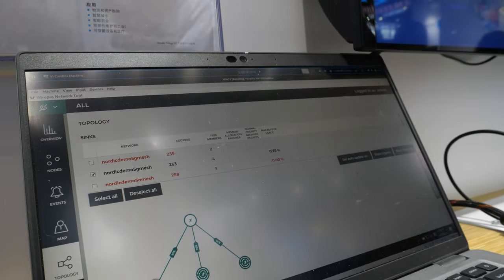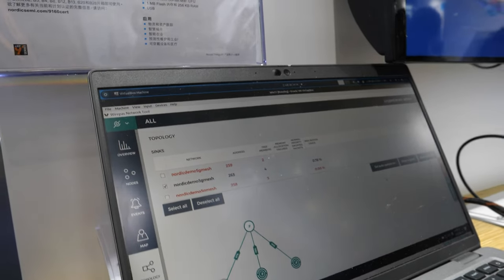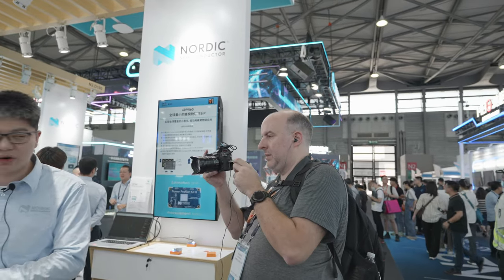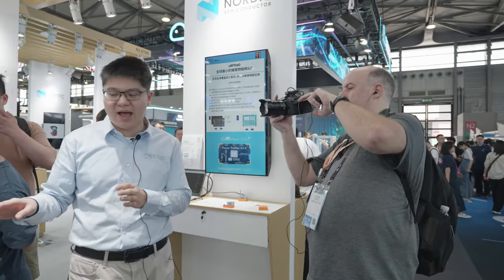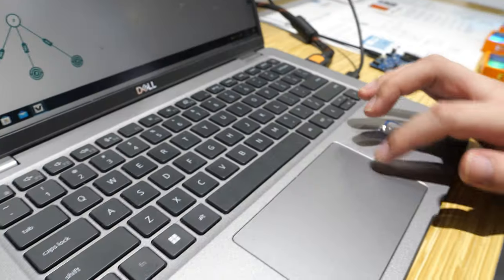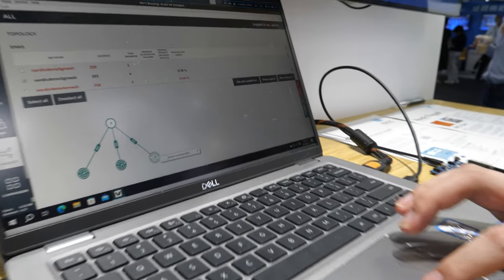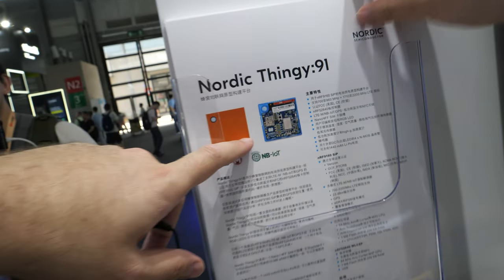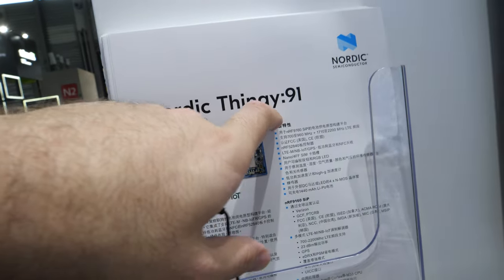It runs Docker services and can connect to an MQTT broker, so I can control the nodes using my Windows client — for example, controlling their LEDs. The bandwidth is about 3 megabits.